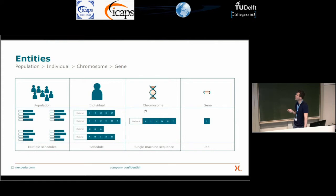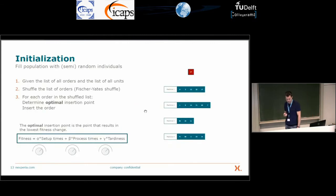Now I want to go into more detail. The population consists of individuals, and every individual is a complete production schedule containing all machines and all orders. A chromosome is a single machine processing sequence, and a gene is a single job. For initialization, we want to create near-random but diverse individuals. We start with all orders and all machines, shuffle the list of orders, and then assign them greedily — evaluating all possible positions and placing each job at the position optimal in terms of the fitness function.